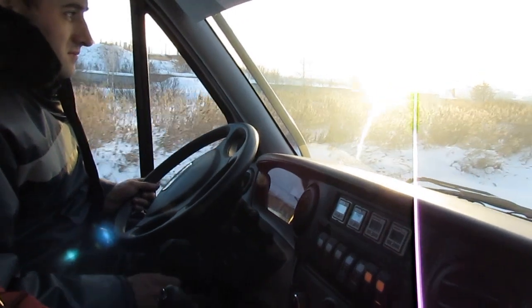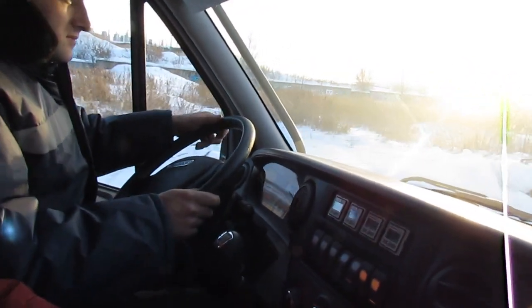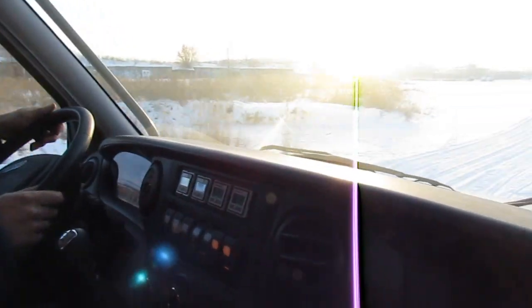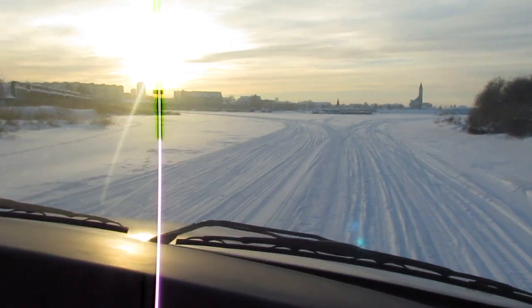The impressive volume of the tires and the original frame-boat give the Rusik its ability to swim. When forcing water barriers, the driver turns off the wheels and turns on the water cannon, which significantly increases speed.